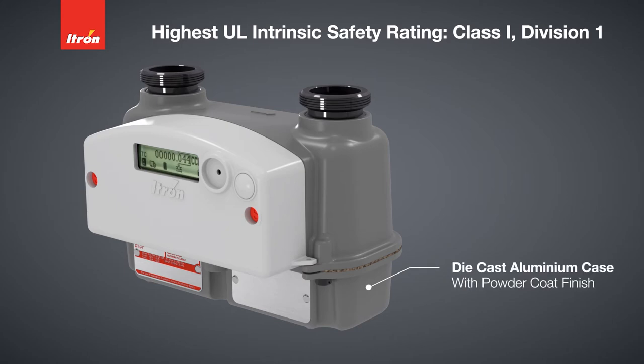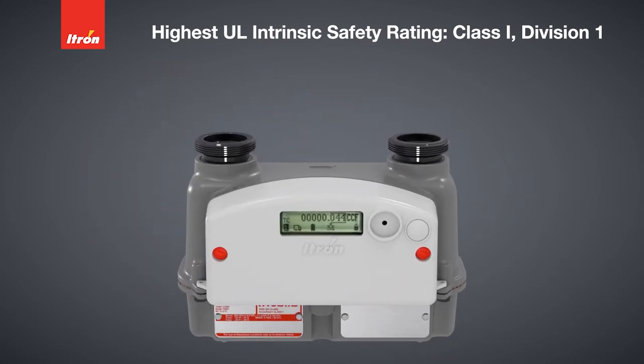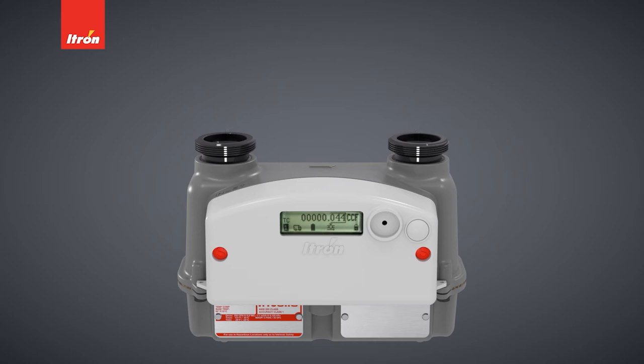INTELIS was designed with a traditional die-cast aluminum case and powder coat finish to withstand outdoor elements, compatible with standard residential diaphragm meter sets. The hubs are the same as today's diaphragm meters, therefore no changes are required for field retrofits and meter changeouts may be easily accomplished.